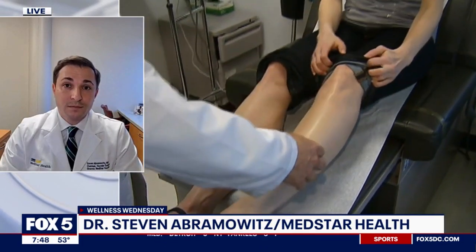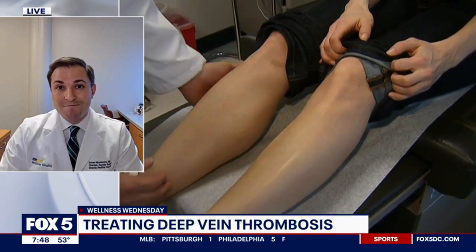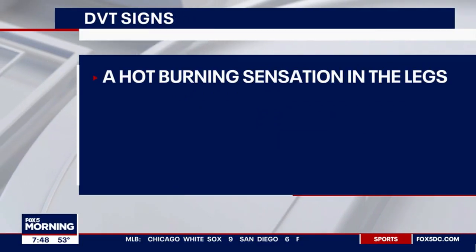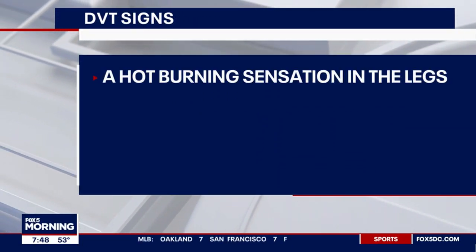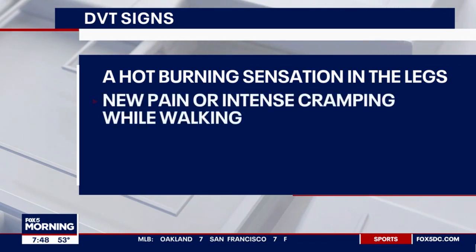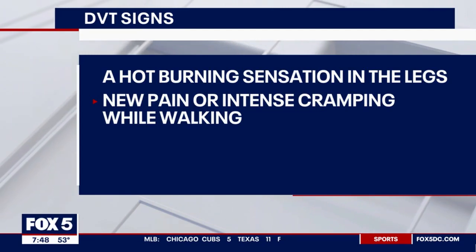Those are the bigger veins in our legs and in our arms. And what are the symptoms? Most people are going to present with swelling, pain, heaviness in that extremity. We're really looking for something that's isolated to one leg or one arm, and you notice a big difference in terms of the size, pain, or any of those other symptoms — swelling, heaviness, redness, or itching.